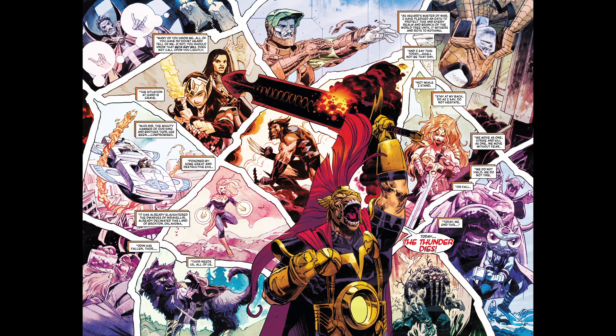Then we have a two-page spread highlighting the warriors that Bill recruited — Doctor Strange, Tony Stark, Spider-Man, Valkyrie, Sif, Wolverine, Captain Marvel, the Fantastic Four, and Throg with Lockjaw and Lockheed. To be honest, I wasn't a huge fan of this two-page spread. The art was very washed out, very white. They could have used a darker background — it would have made things pop a little bit better.